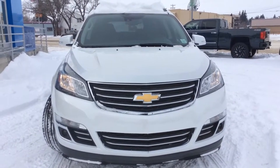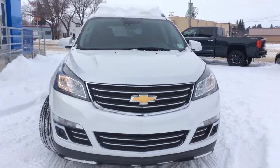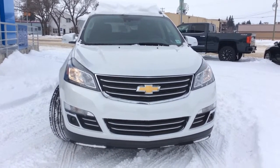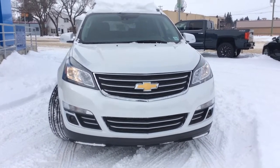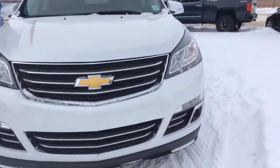Hey there everybody and welcome to RIVX Motor Products. Today we're looking at our brand new stock number 178217. It's a 2017 Chevrolet Traverse all-wheel drive. It has your trailering package, your remote start and remote keyless entry. You have your skyscape dual panel sunroof. It has iridescent pearl tricoat in color and it has the 3.6 liter V6 paired with the 6 speed automatic transmission. You do also have your front fog lamps as well.